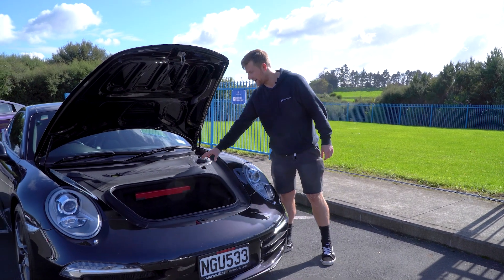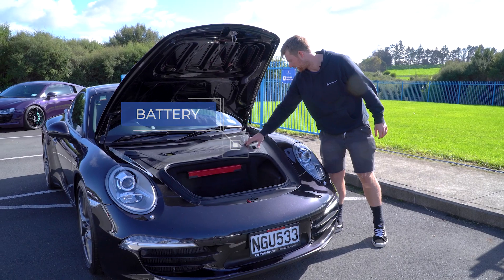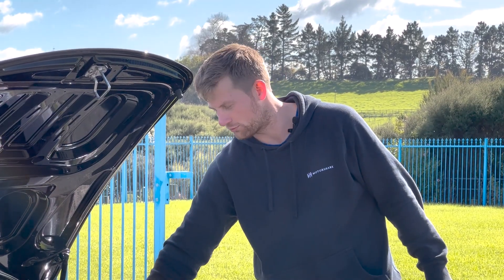I do like how easy access it is — the battery, the wiper washer fluid bottle under there too. Maintaining all the things under here is quite easy as well, just remove this cover.